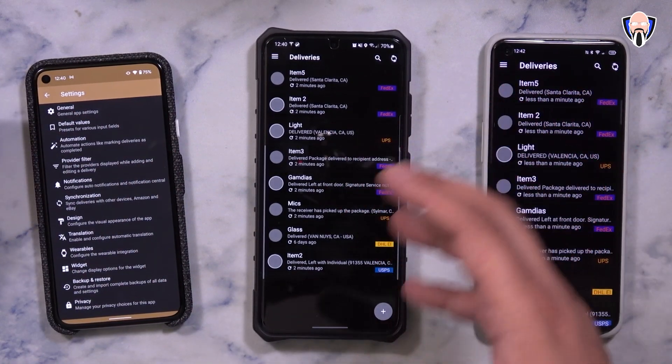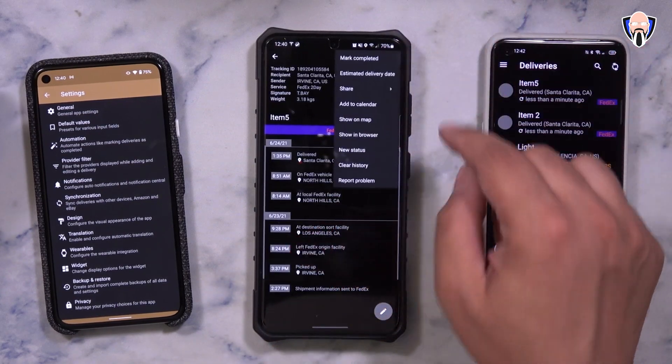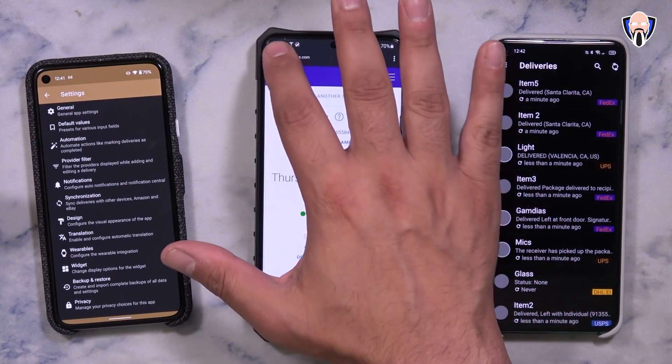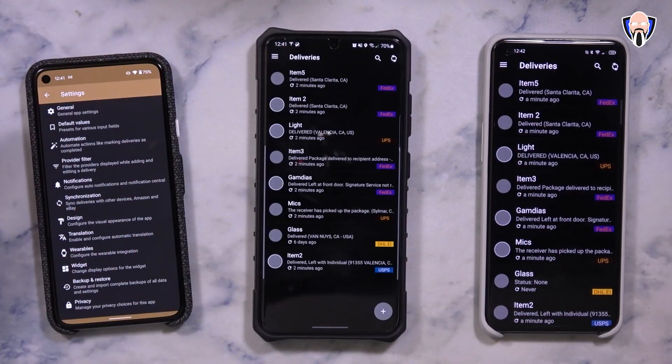If you'd like to see the information on the actual carrier's site, you go directly into the three dots at the top right and select Show in Browser. You can see here it opened in Chrome and you're able to see all of the information the exact same way.